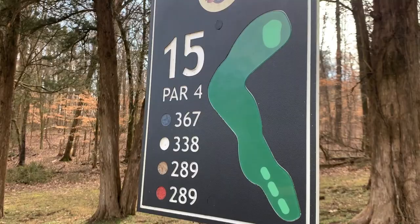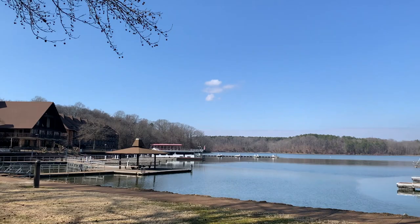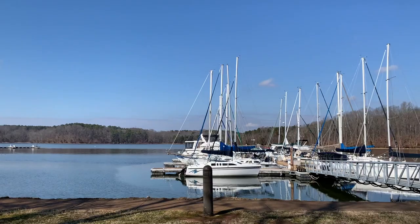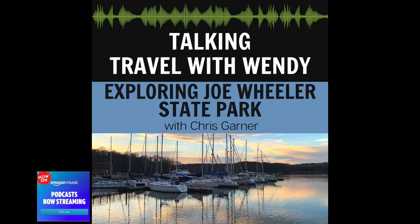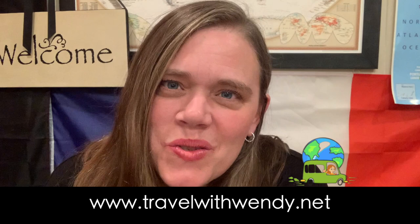Thanks for joining me today and my new friend Chris at Joe Wheeler State Park. Remember to check out the links below, and I have a full interview on my podcast, Talking Travel with Wendy, found on all podcast forums. Thanks for watching the video — I hope you enjoyed it. I have much more content on my website travelwithwendy.net, and you can also support this channel by becoming a Patreon patron. The links are below. Remember, it's always an adventure when you travel with Wendy.